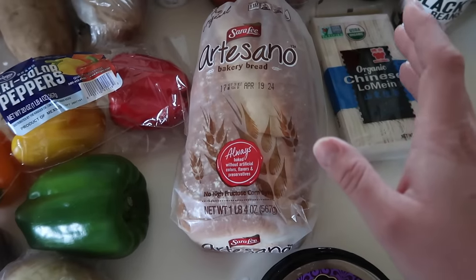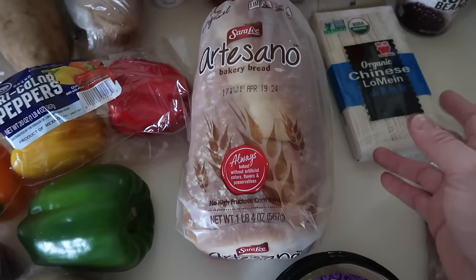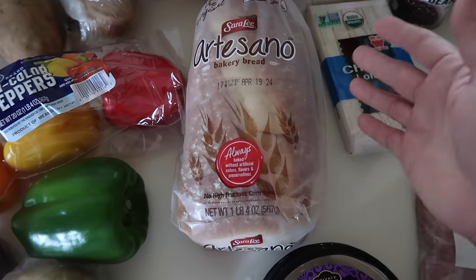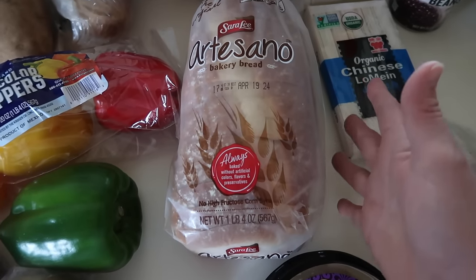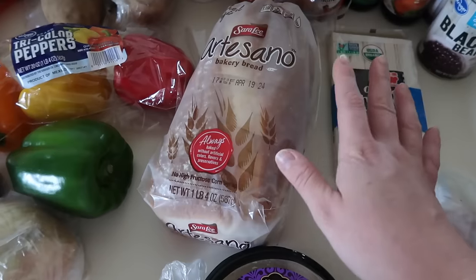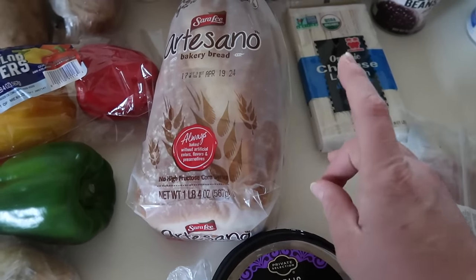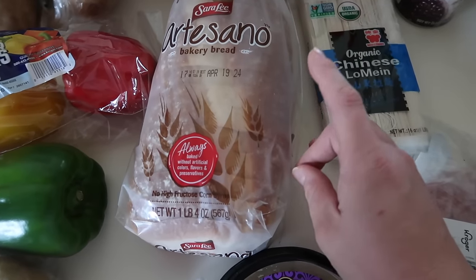I keep saying I'm going to try making sandwich bread. I make tons of my own bread products at home — I'm a sourdough baker — but for some reason I still haven't tried making a basic soft white or honey sandwich bread. I don't know why I keep being intimidated by it, but I'm putting it out here on this video to make myself do it. We're going to try a sandwich bread recipe at home this week during meal prep.